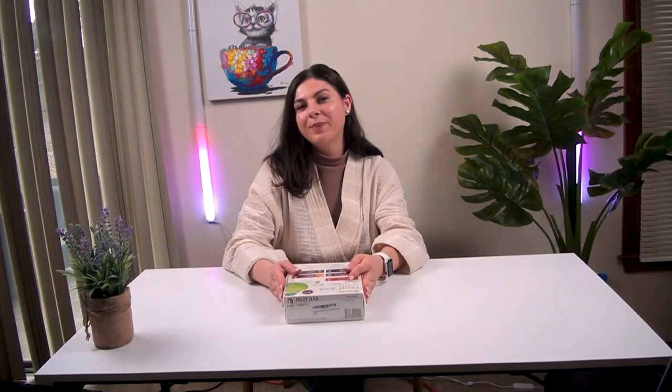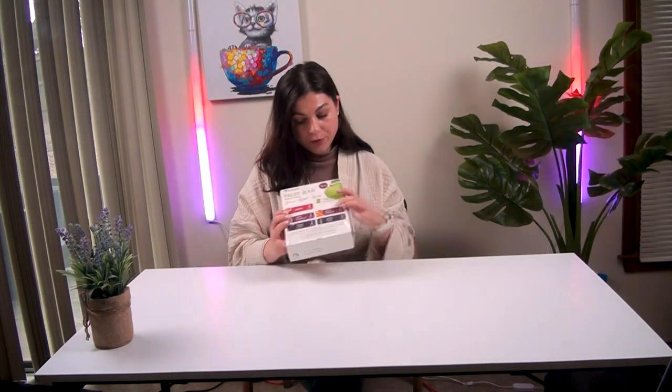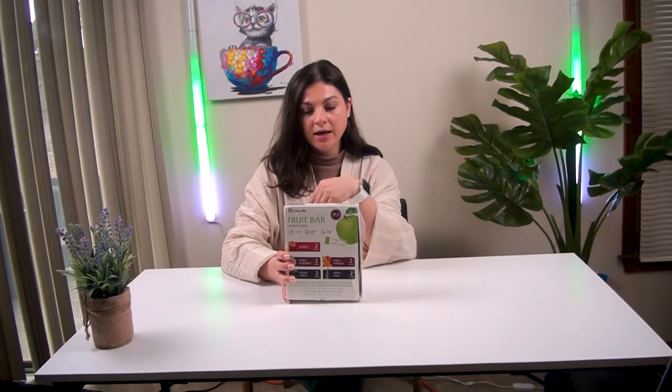Hello everybody! Today I got a package from Amazon — it's a fruit bar from Ivan's Valley. There are a lot of fruit bars: two, four, six, eight, ten fruit bars in the package.